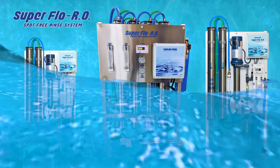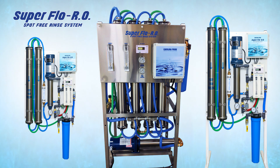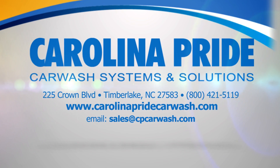That's just a quick look at the Superflow RO Reverse Osmosis System from Carolina Pride — the flexible, profitable, and dependable solution for your spot-free rinse water requirements. Contact us today. Hard water or soft, Carolina Pride has you covered.